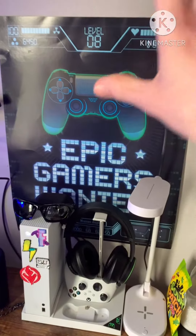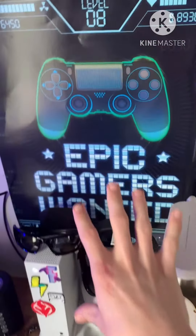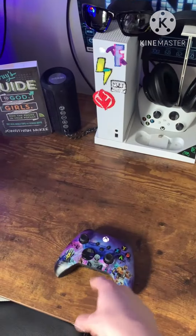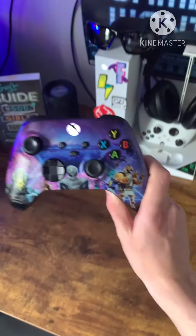And I won't say this is part of the gaming setup, but you got this Epic Gamers Wanted poster right here with the PS4 controller, not the Xbox controller. Also, this is the controller that I use, by the way.